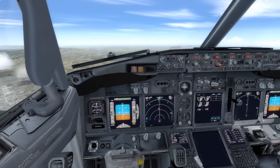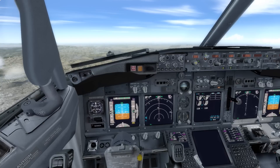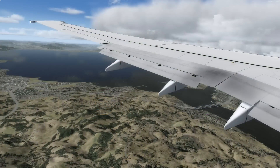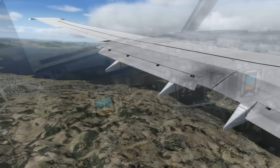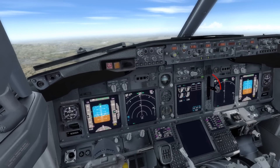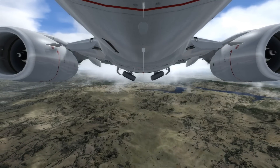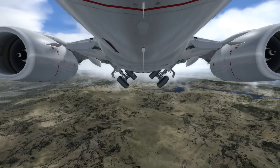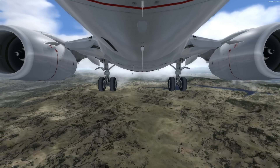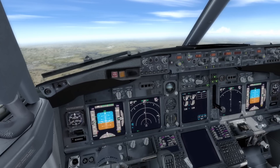Set 135 knots into the speed window and start slowing down for landing, keeping the flaps lowering as you slow down. Also very important is the landing gear. Check that you're below the maximum safe landing gear speed, then press this lever down to lower the landing gear. You should see three lights turn green to indicate that all three landing gear are down and locked. The landing gear will also help slow the airplane down.